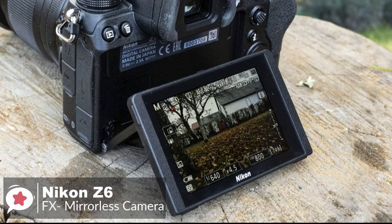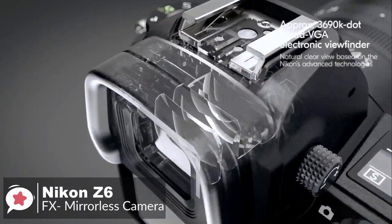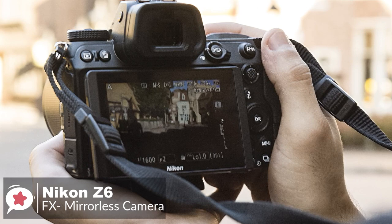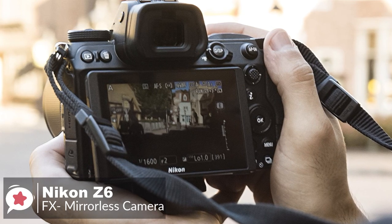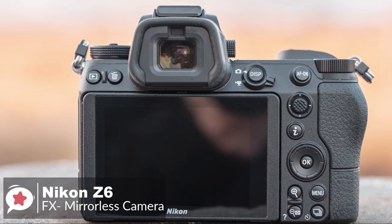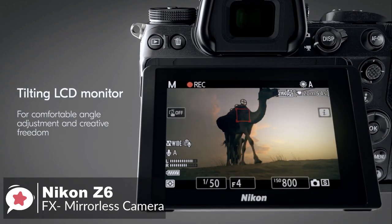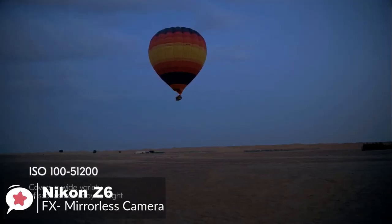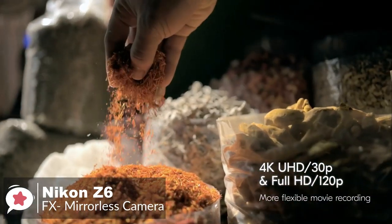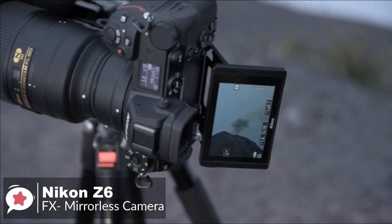Moreover, for comfortable eye-level viewing, the Nikon Z6 consists of a 3.6 million-dot electronic viewfinder. To get a sharp and clear image, it has a high 0.80x magnification and Nikkor optics. The viewfinder is coated with a fluorine coating, which makes it super easy to clean. Moving on, the Nikon Z6 consists of a 3.2-inch 2.1 million-dot LCD, which is ready to show clear, bright images of live photos and video shooting. The LCD can tilt to different angles, so you can easily capture high and low angle views without any hassles.